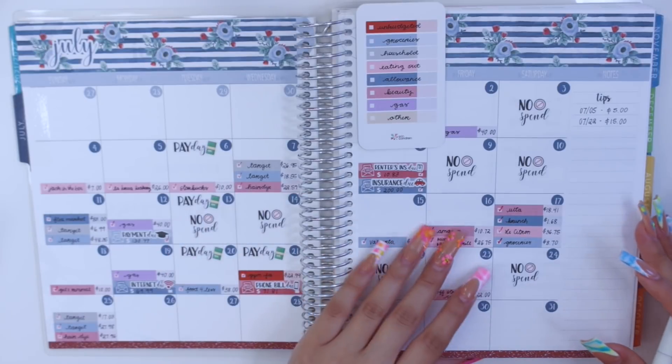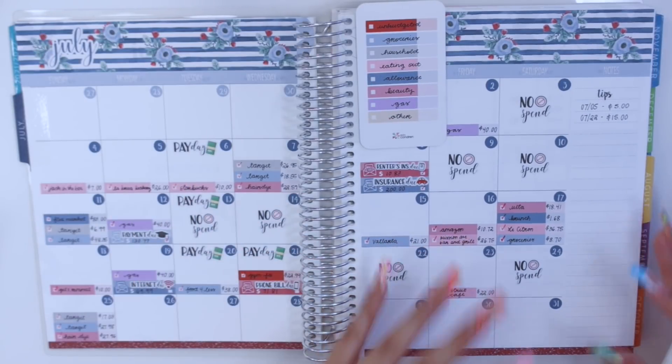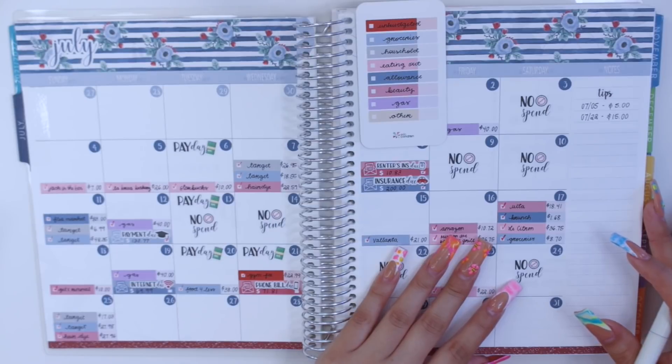I think I've also been putting this video on hold because I don't want to see exactly how much I spent or how over budget I've been.